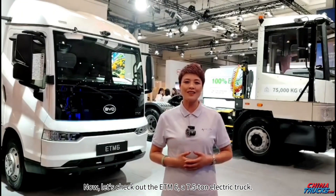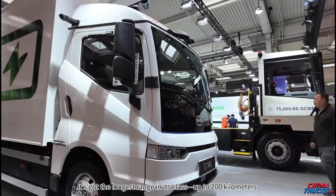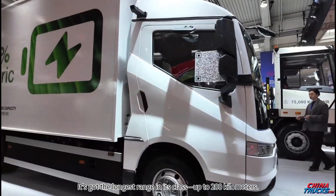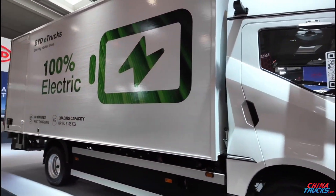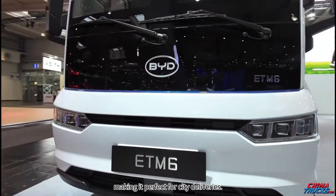Now let's check out the ETM-6, a 7.5-ton electric truck. It's got the longest range in its class, up to 200 kilometers. It's super-efficient and can run quietly at night, making it perfect for city deliveries.